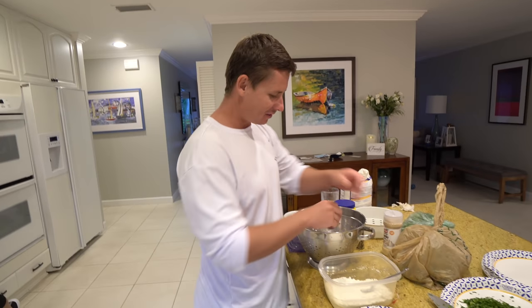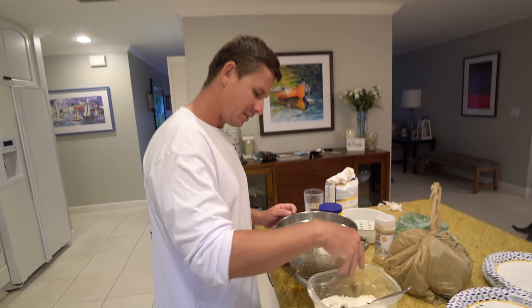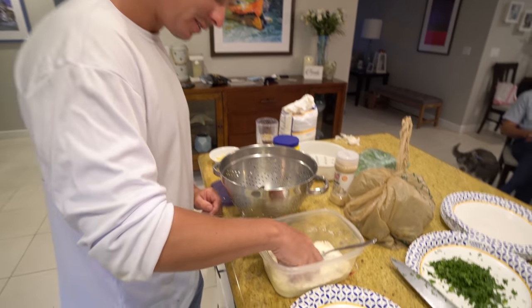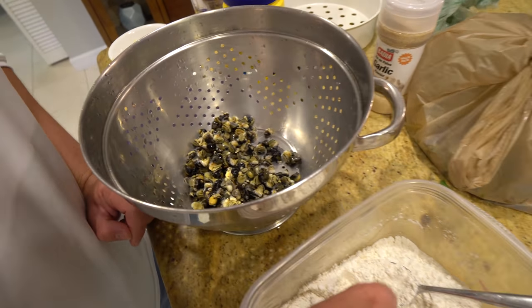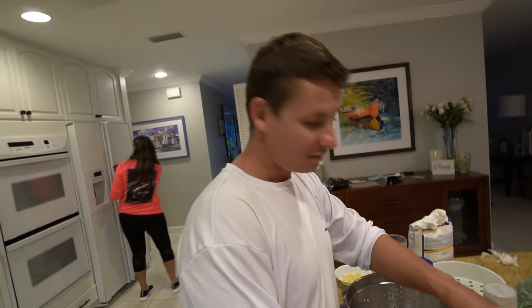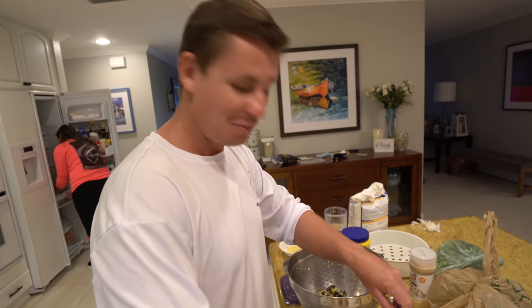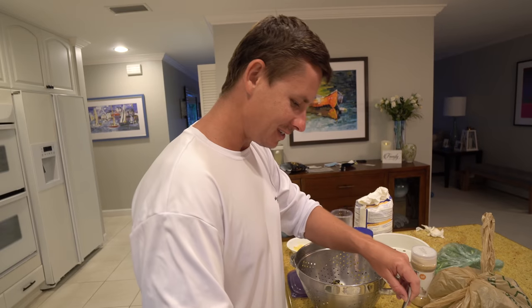We've got half cornstarch, half flour, garlic powder, salt, and pepper - we're just going to dredge our little snails in a nice little bath. Their final swim before the oil swim. This is also going to make your snails go a little bit longer since they're tiny. They look like little blueberries. And for anyone at home saying we didn't eat them raw - we did eat them raw, multiple times, so we know what they actually taste like. Because you can fry anything and it'll taste good.